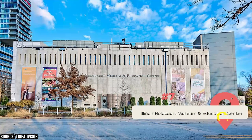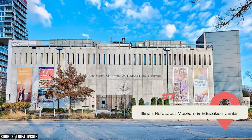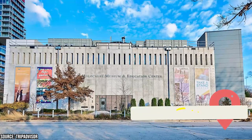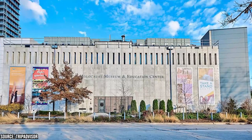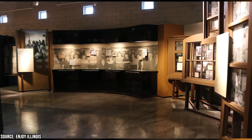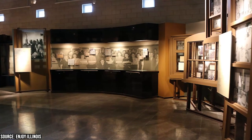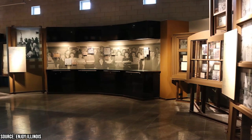The Illinois Holocaust Museum and Education Center is a top-rated museum located just outside the city limits in Skokie, offering visitors a sensitive and engaging look into one of the dark chapters of human history. The museum is dedicated to chronicling the Holocaust in a way that honors the memory of those who suffered and died, while also providing a powerful educational experience for visitors.